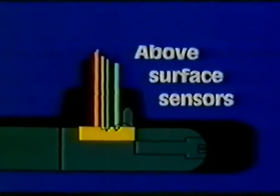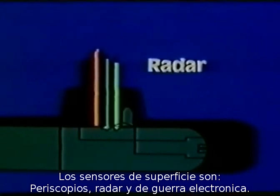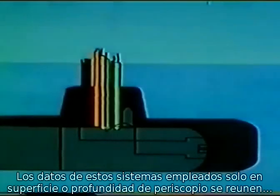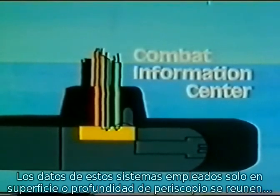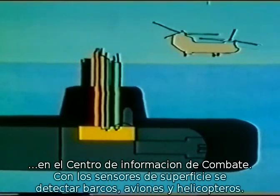The surface sensors consist of periscopes, radar system, and ESM system. The data from these devices, used only while the submarine is surfaced or submerged at periscope depth, are gathered in the combat information center. With these surface sensors, it is possible to detect, locate, and recognize surface ships, aircraft, and helicopters.